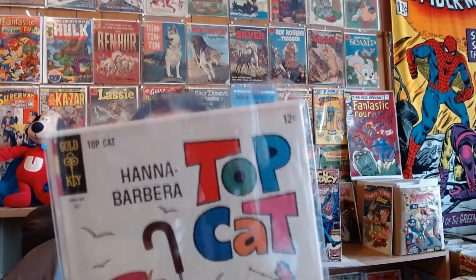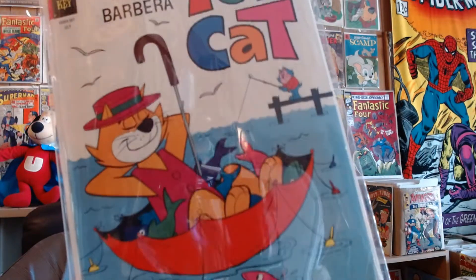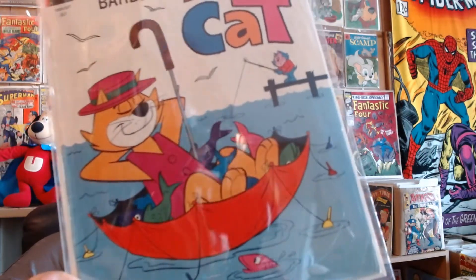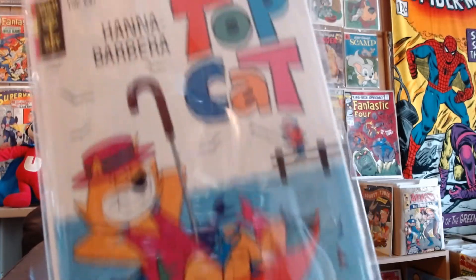Top Cat from Gold Key, number 15, July 1965. Not to be confused with Top Dog — that's something totally different.